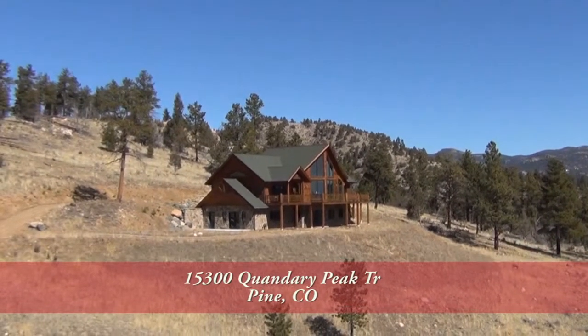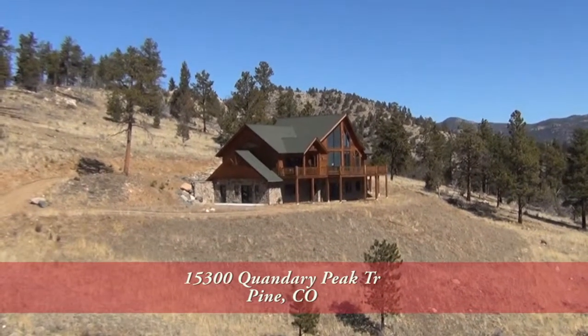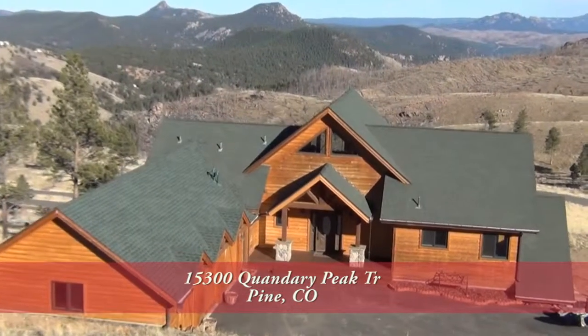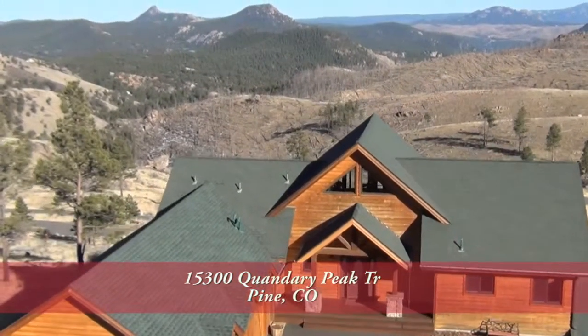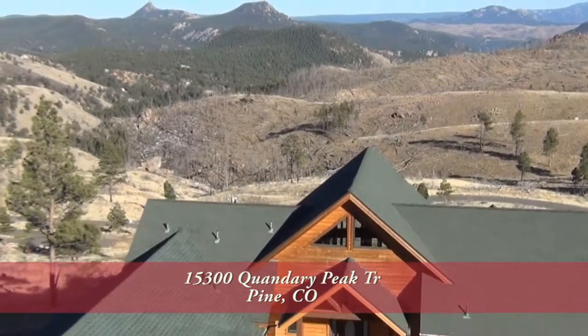There's a special home located in Pine, Colorado, about 30 minutes southwest of Denver in the foothills of the Colorado Rockies. Pine is known as the banana belt of the foothills in that it typically gets much less snow than other areas and is often warmer in the winter than the Denver metro area.